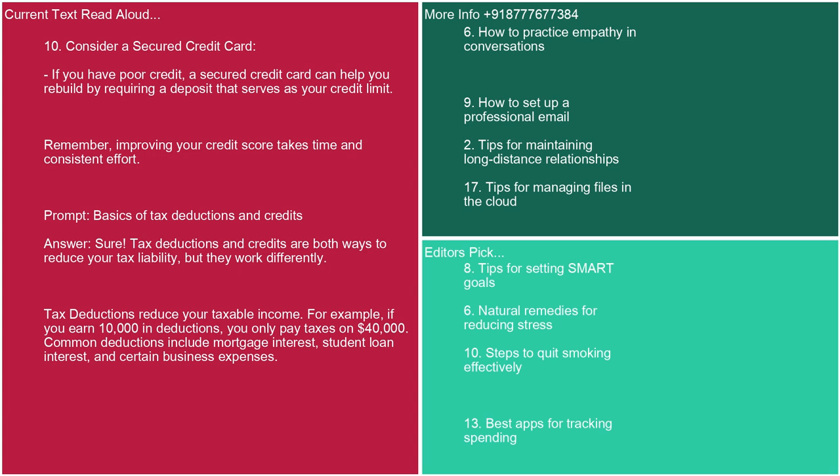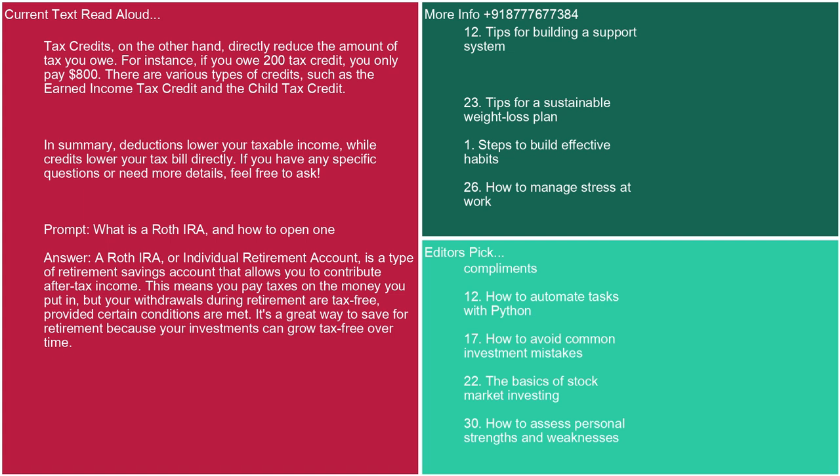Prompt: basics of tax deductions and credits. Answer: Tax deductions and credits are both ways to reduce your tax liability, but they work differently. Tax deductions reduce your taxable income. For example, if you earn $10,000 in deductions, you only pay taxes on $40,000. Common deductions include mortgage interest, student loan interest, and certain business expenses. Tax credits, on the other hand, directly reduce the amount of tax you owe. For instance, if you owe $1,000 and have a $200 tax credit, you only pay $800. There are various types of credits, such as the earned income tax credit and the child tax credit. In summary, deductions lower your taxable income while credits lower your tax bill directly.